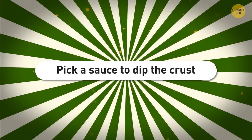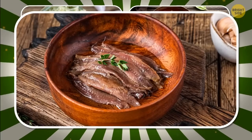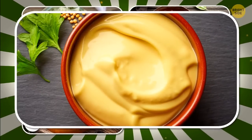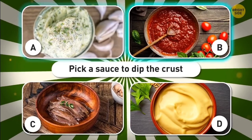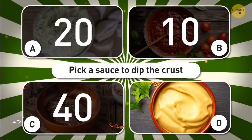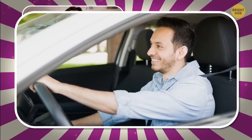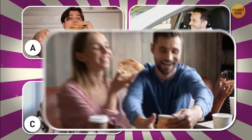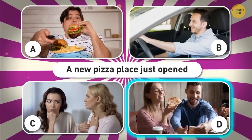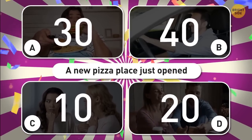A new pizza place just opened downtown — want to give it a go? A — I don't drive anywhere for food (30 points); B — sure, I'm starting the car (40 points); C — I'll wait for reviews (10 points); D — I have my favorite pizza place and I plan to stay true to it forever (20 points). Are you going to share your pizza with others? A — they can have one bite (30 points); B — of course, my friends and I share everything (20 points); C — never (10 points); D — only if I can finish it (40 points). Do you ever choose pizza by the box? A — always (10 points); B — I don't pay attention to it (40 points); C — only if it's something trendy (30 points); D — I prefer a carton with no logos (20 points).